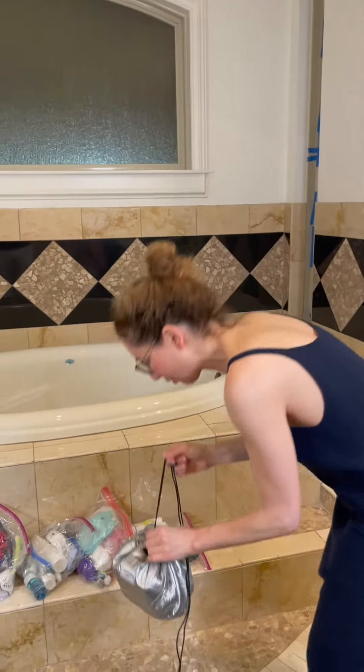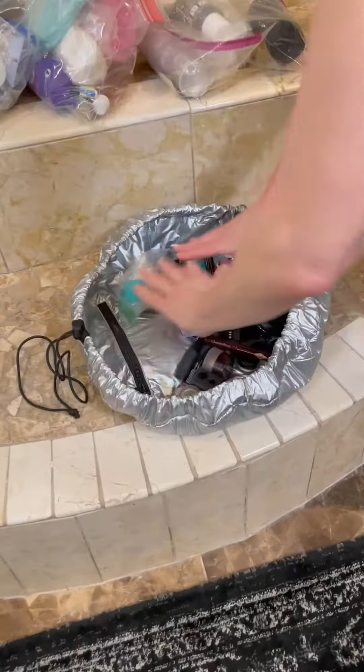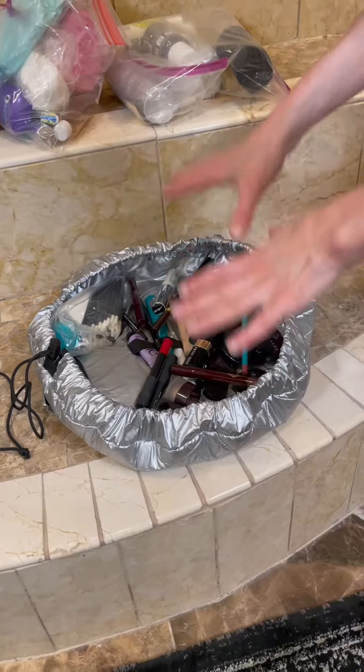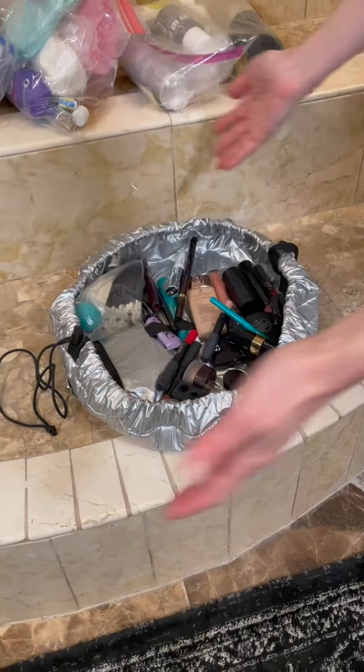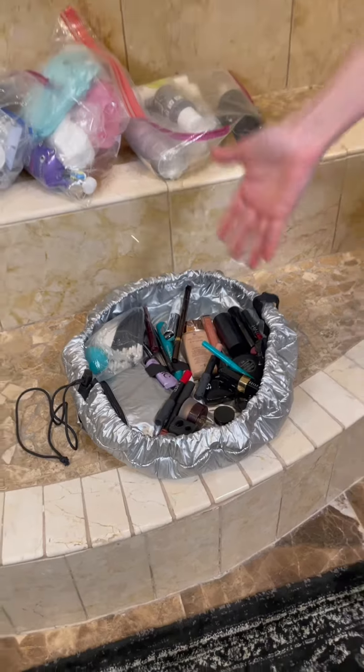It's a makeup bag. But the beauty of the thing is you open it up and everything is there, so you can lay it on the hotel room sink and see everything you've got. And this soft tray holds it all together. This is genius.